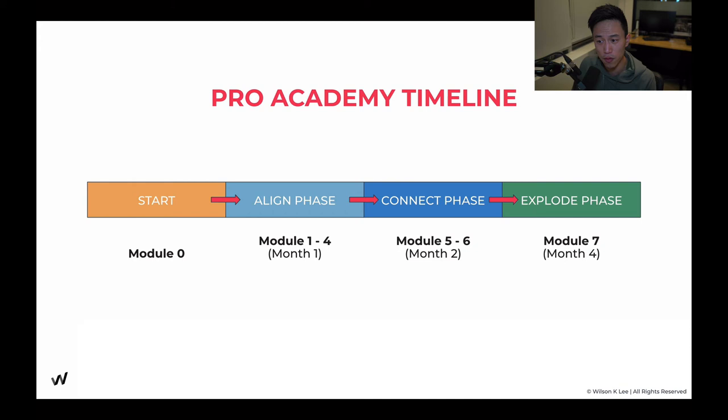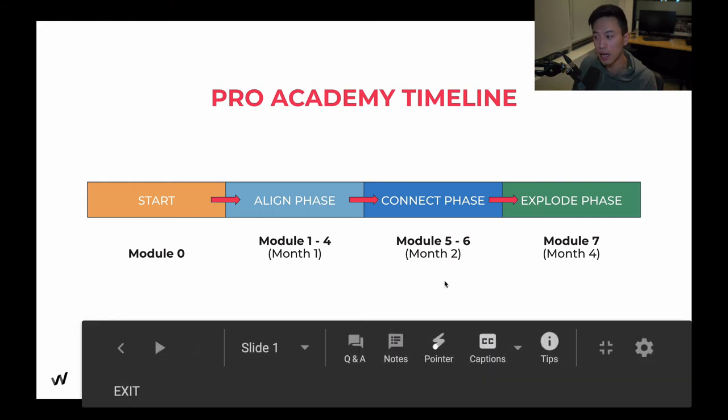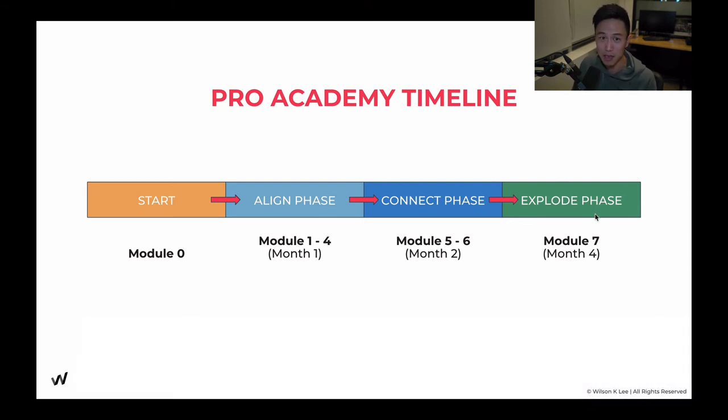Lastly, we're going to be moving on to the explode phase in month four. This is where you have your foundation set, your alignment and connection done, and now you're ready to explode. This is where you get your financial freedom — where you stack explosive marketing strategies that are going to work in your favor. As simple as some of them might sound, when you stack them properly, you're going to get exponential results. And I'm not giving you random strategies — I'm giving you strategies that we have used and are still using today across different business ventures.